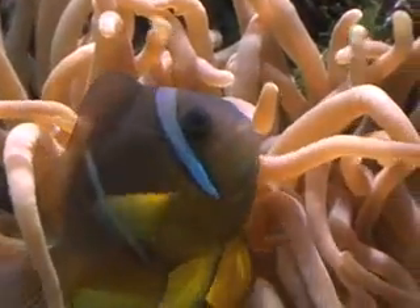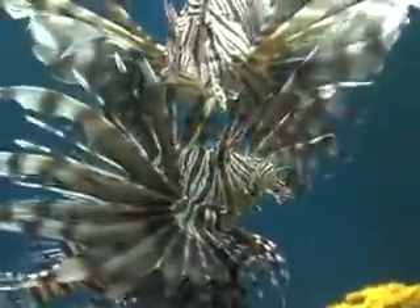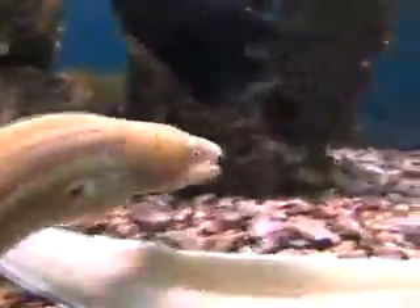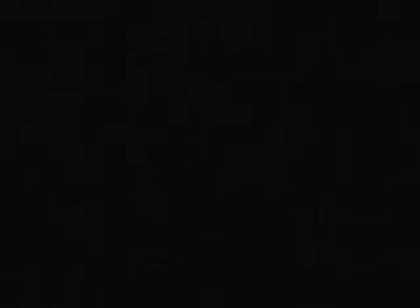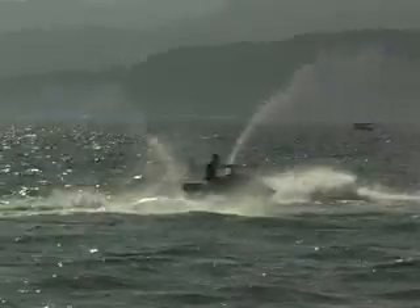Everybody knows that the Red Sea is famous for its corals. This part of the world, especially the Gulf of Aqaba, is really unique because of the calmness — it's a really calm sea, so it's more like diving in a huge swimming pool. The Red Sea's warm waters make it a great place for sailing, jet skiing, and parasailing. It's very peaceful up here.